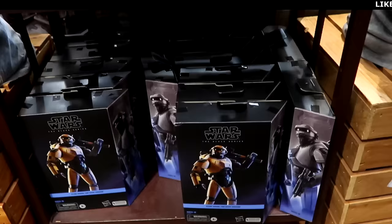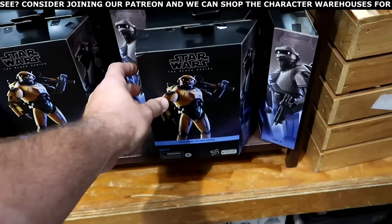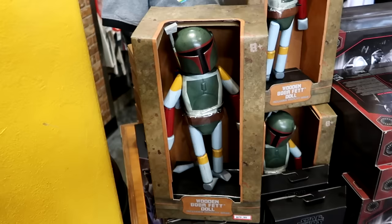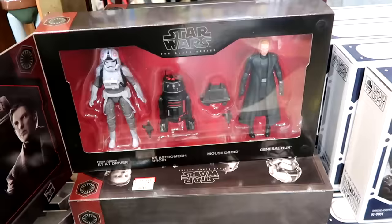They have the Star Wars Black Series Ned B figure from Obi-Wan Kenobi for $24.99. They also have wooden Boba Fett dolls with a collector's base — literally solid wood and poseable — for $29.99 from $40. Other figures in the set include the AT-AT driver, mouse droid, and General Hux, all part of the Black Series, at $45 from $75.